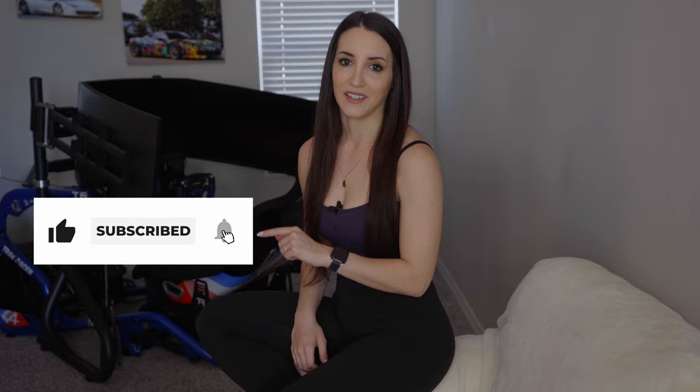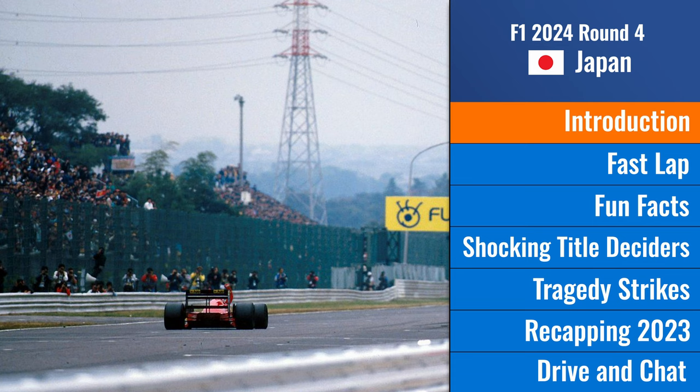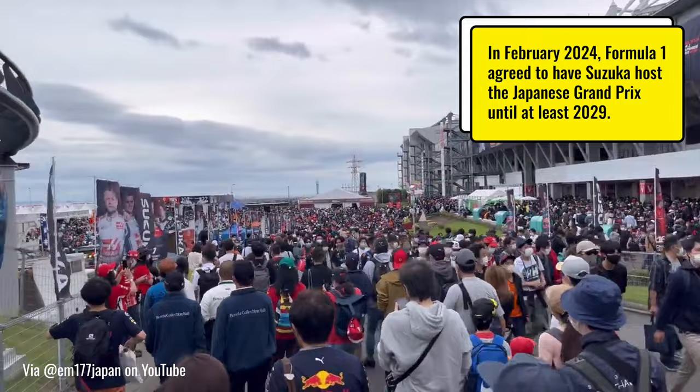The Suzuka International Racing Course has held Formula One races since 1987 and it has been on the calendar almost every year since then, aside from 2007 and 2008 where it was taken over by Fuji Speedway. It was supposed to alternate between Suzuka and Fuji starting 2009, but due to the global financial crisis Fuji couldn't financially support the F1 races anymore. Since then we've been going to Suzuka, and we only missed two years recently because of the COVID pandemic.